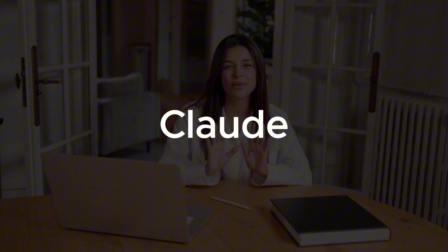Hello, everyone. Previously, I walked you through how to use both ChatGPT and Google Gemini in detail. Today, we're checking out another super popular AI chatbot, Claude, made by a company called Anthropic. I'm going to show you how to use all of Claude's main features, and also share what makes it stand out from the crowd.